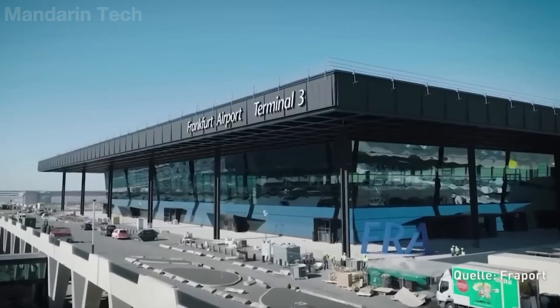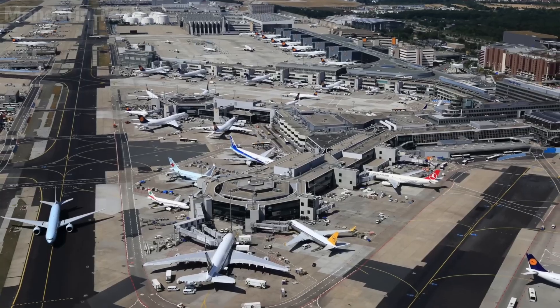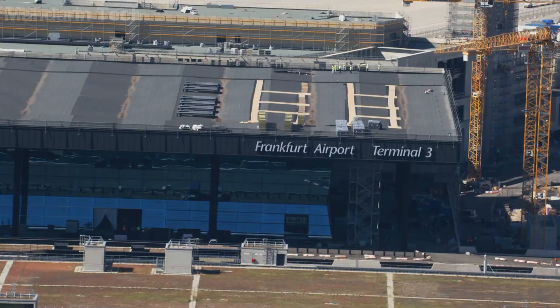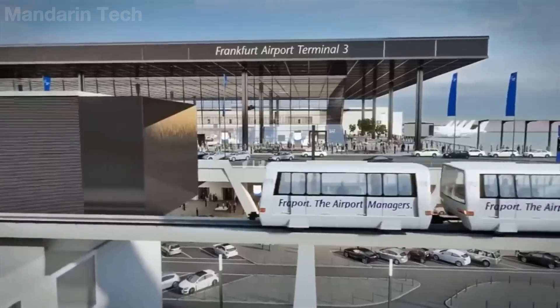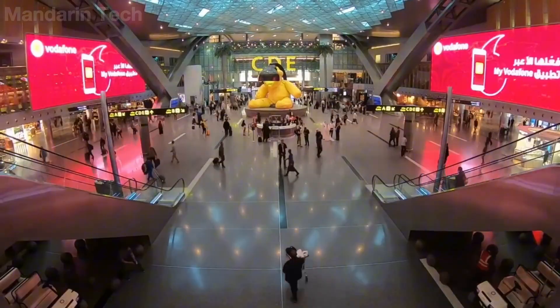If an airport like Frankfurt Airport were forced to shut down for just one day, the losses would no longer be measured in millions, but in billions of euros. So what happens when they have to build an entirely new terminal right in a place where operations cannot slow down for even a single minute?